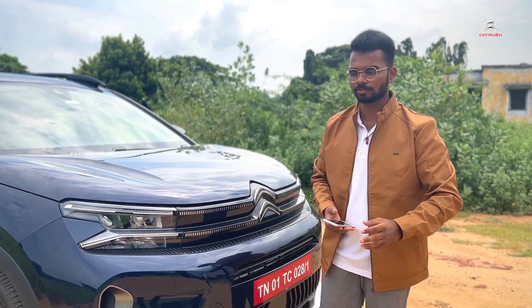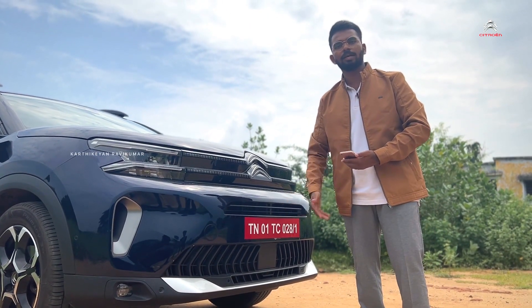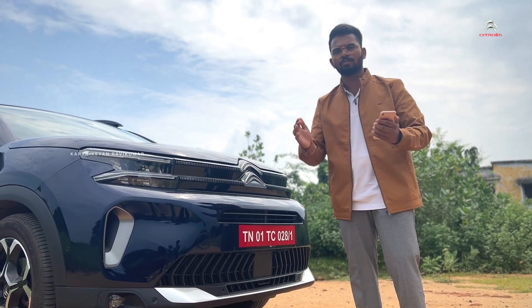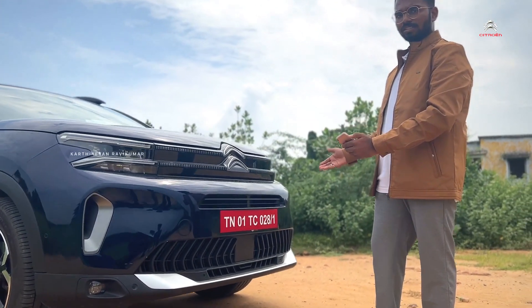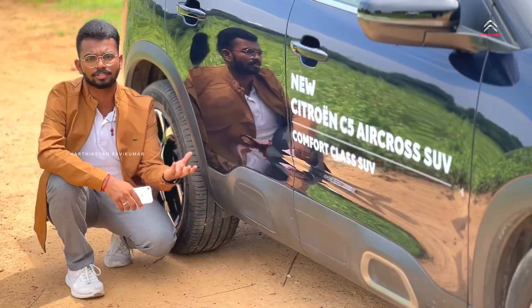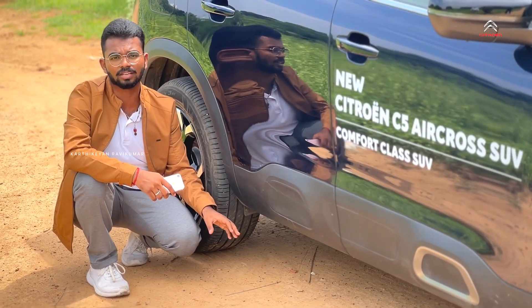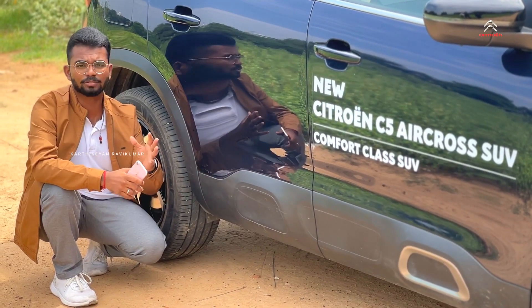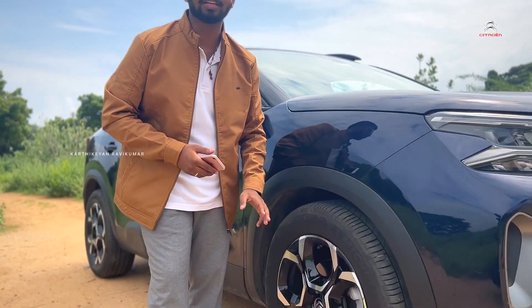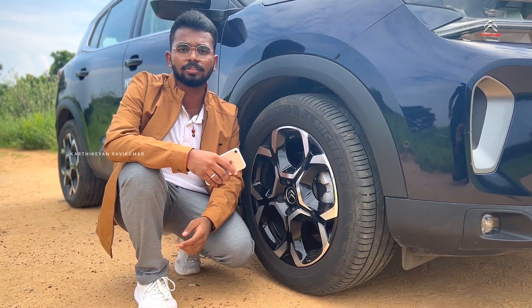It has a projection headlamp setup and a rugged look. If we compare it to something like the Toyota Fortuner, the C5 Aircross sits at 230mm ground clearance, and the XS variant is great. The wheels are 235/55 R18, diamond cut with a gloss black and silver finish. The ground clearance is slightly less compared to the Fortuner but the design language is great.